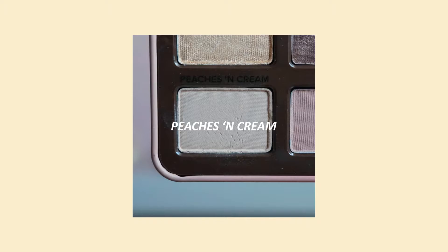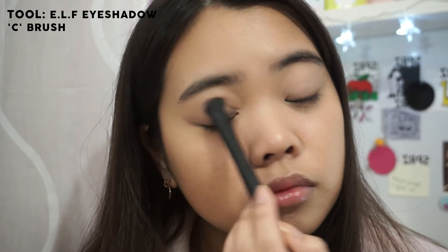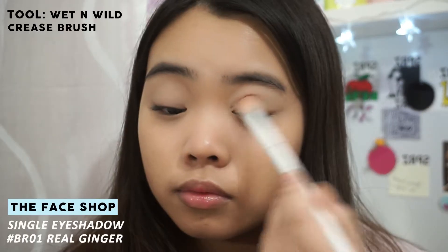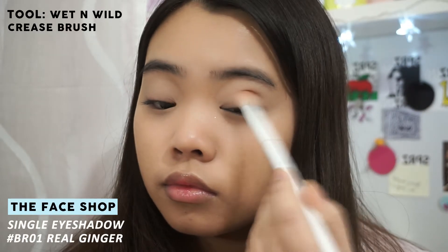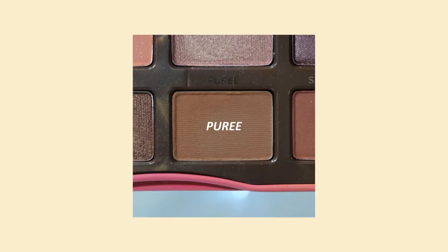Using Peaches and Cream from the Too Faced Sweet Peach eyeshadow palette, I'm going to use that as a base color. Then I'm going in with a super light brown and putting that into the crease. Going back to the Sweet Peach palette, I'm taking the color Puree and placing that on the outer corners.